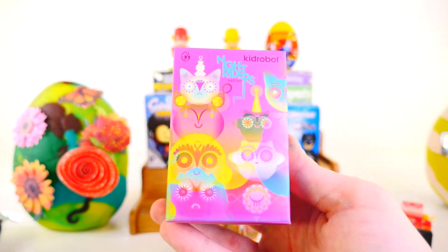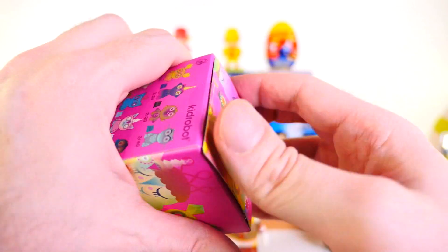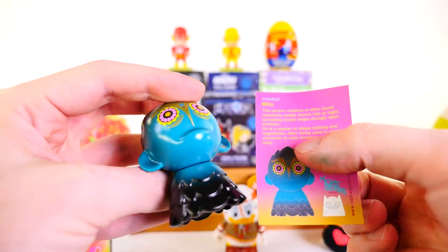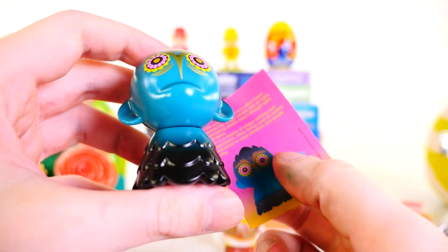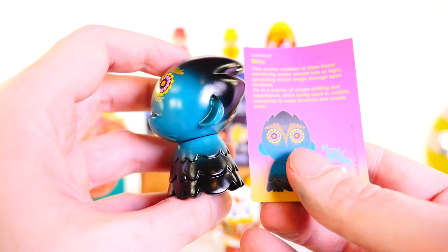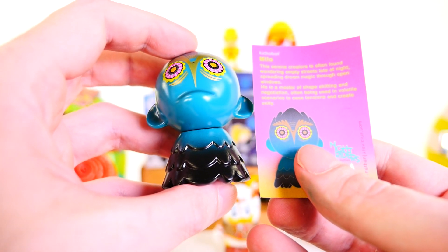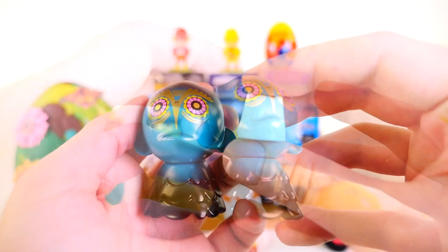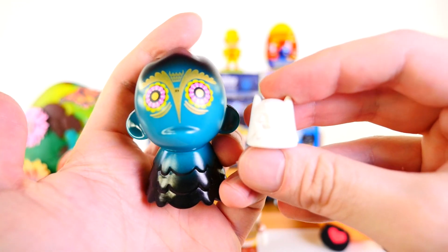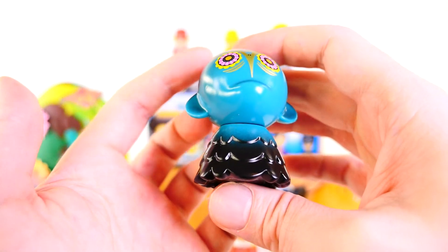Speaking of colorful blind boxes, here's the Knight Riders. This is actually the last one of these that I have, so this is the final Knight Riders I'm ever going to open. Inside we got a big figure — his name is Milo, and this is a new one for me. This little guy right here was also in the box — these are very easy to miss. This one is an all-white owl. He's a little bit of a creepy looking figure — he doesn't have legs or arms or anything.